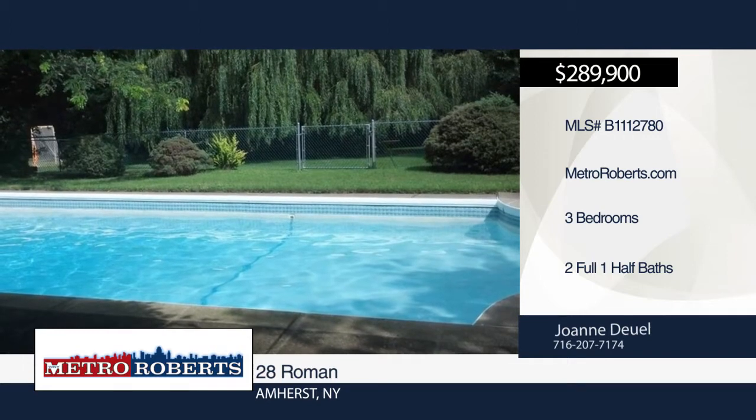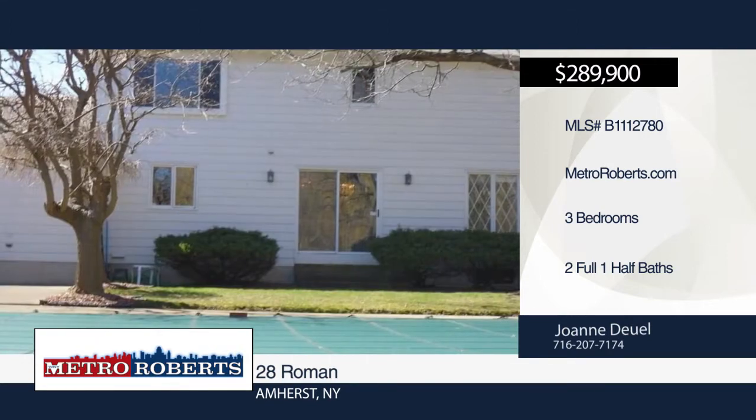This home is perfect for large gatherings and entertaining. Make it yours with a call to Joanne Deuel.